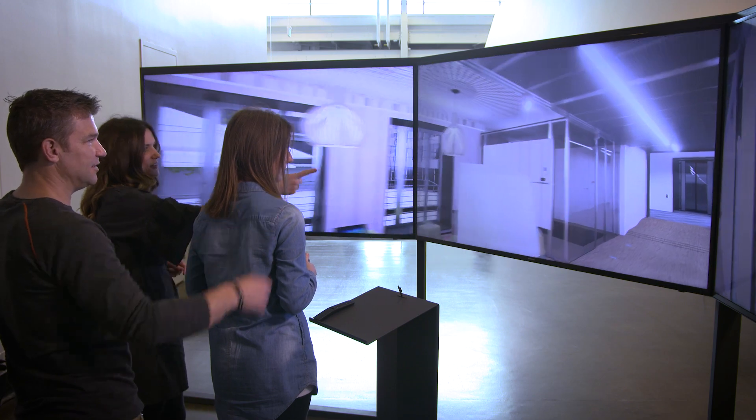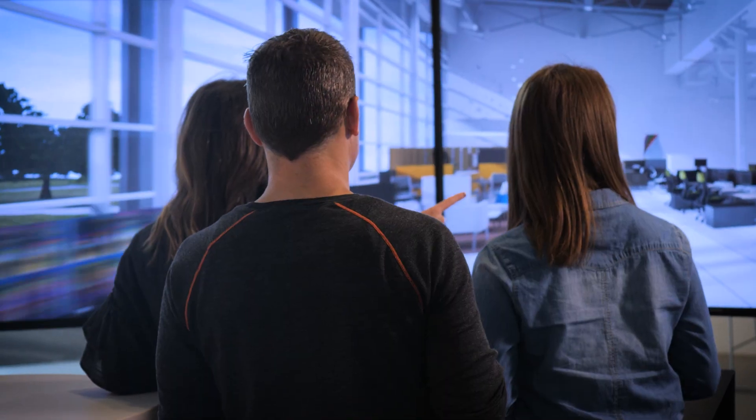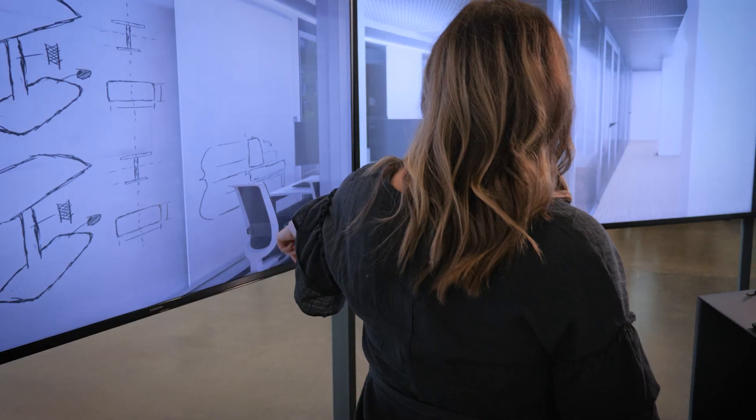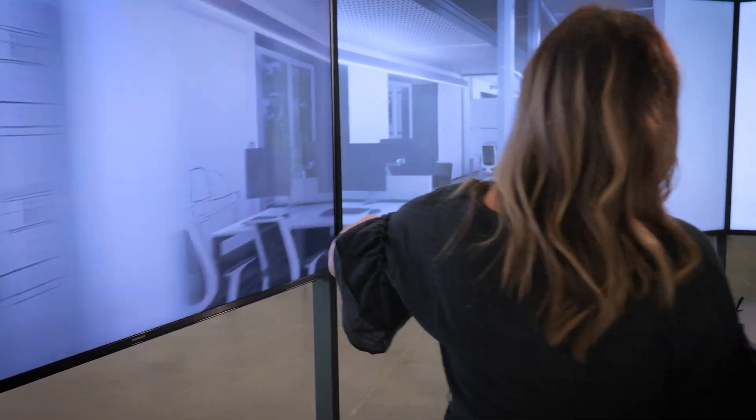As customers get in front of it, the technology melts away. When they point at the screen and they start talking to one another as if they're standing in a space, pointing to open areas, we know the technology is not a barrier.